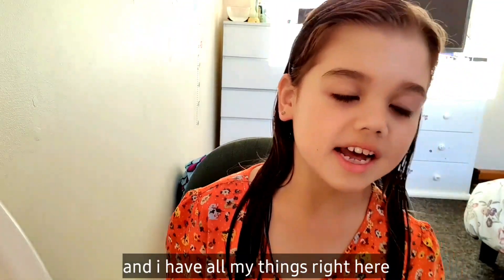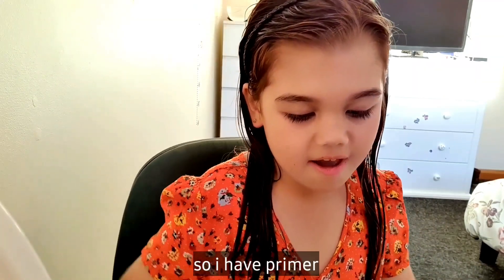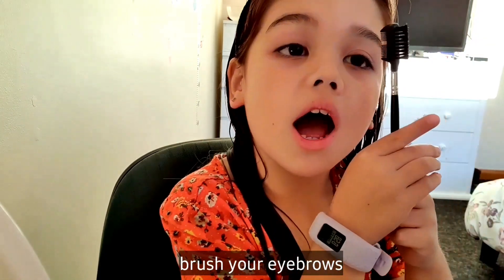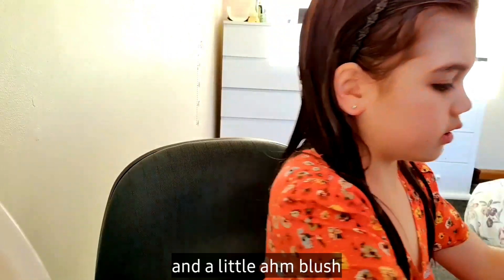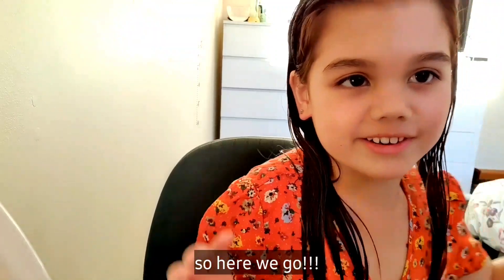I have all my things right here. So I have primer, face powder that you rub all over your face, lipsticks, brush your eyebrows, two different packs of eyeshadow, and a little blush. So here we go.